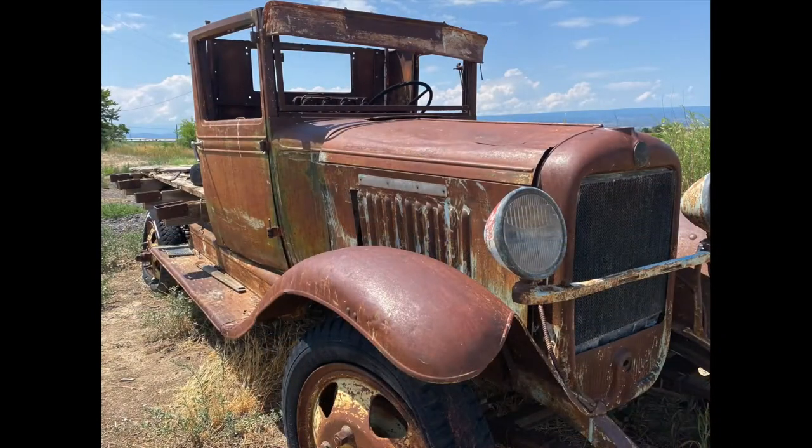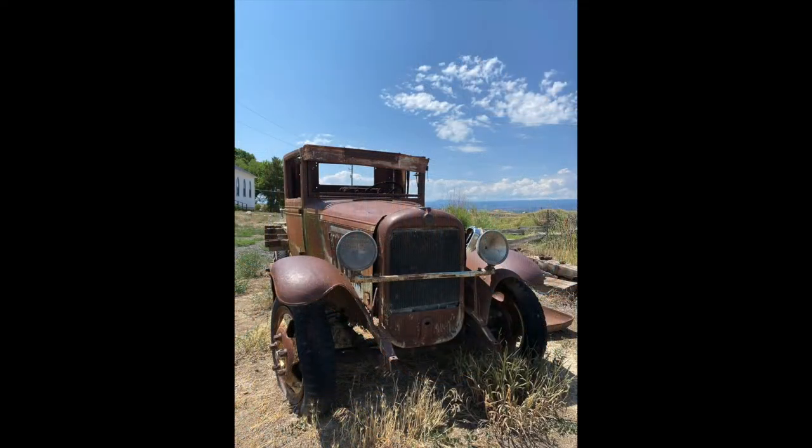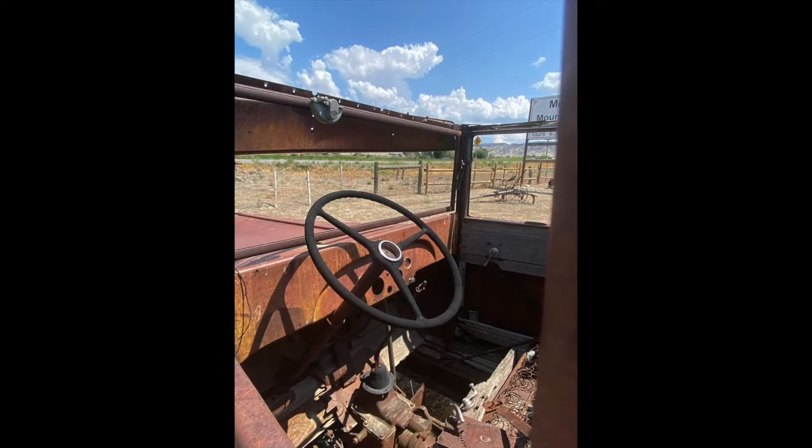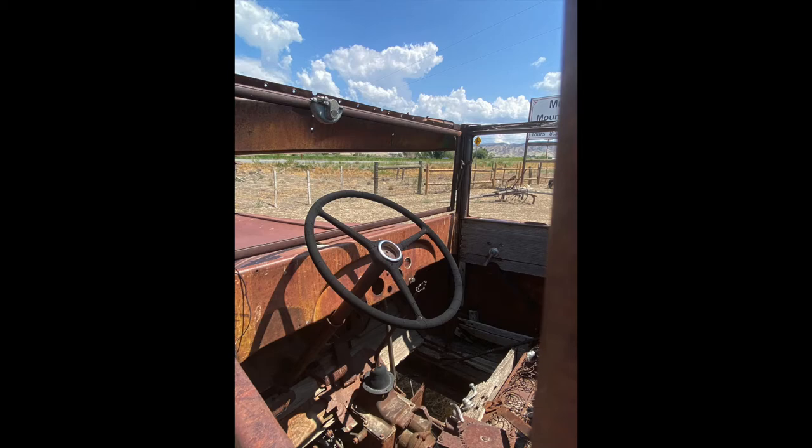The truth is we didn't do much to these photographs. We increased the saturation in one photograph, increased the saturation and dehaze in another, and added saturation and dehaze to a third as well.